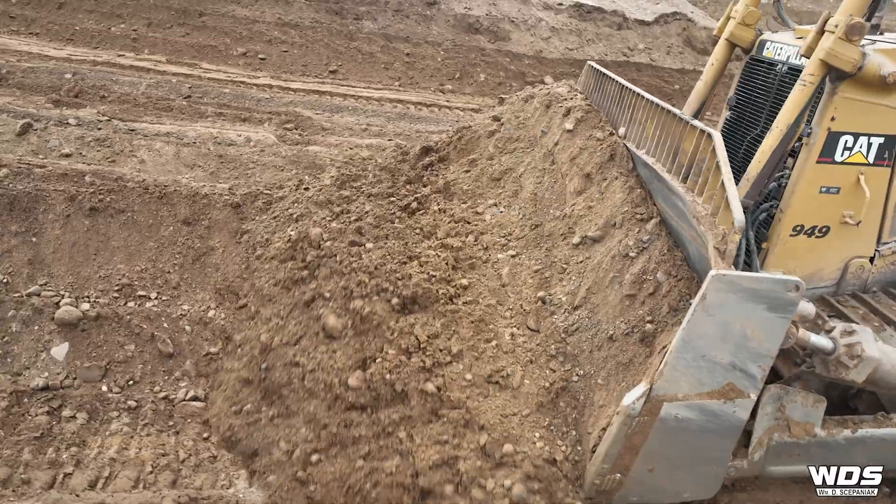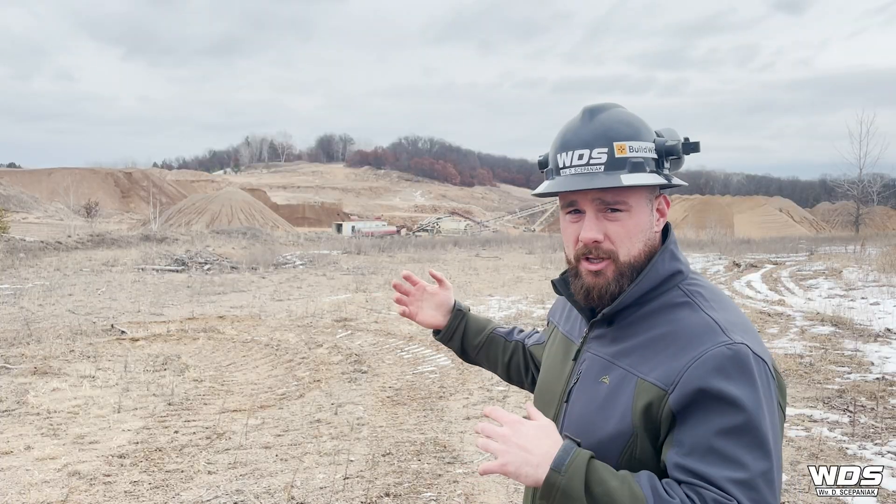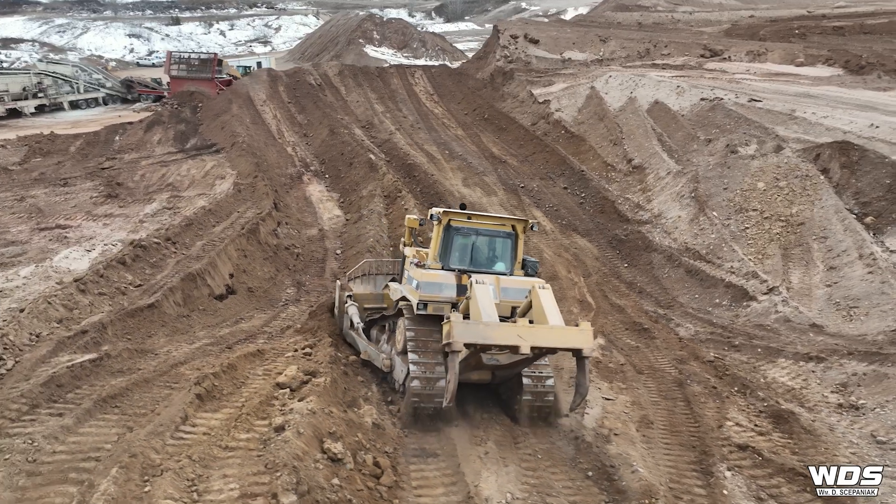You can see behind me that simultaneously we're extracting the final bits of aggregates as well as actively reclaiming and sloping this all down, so in spring nature can take its course and trees and grasses can regrow — and then this can look like we were never even here in the first place.